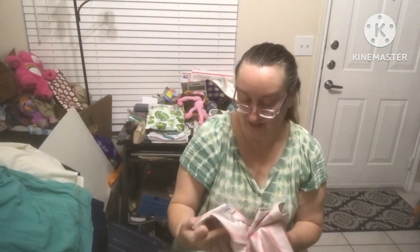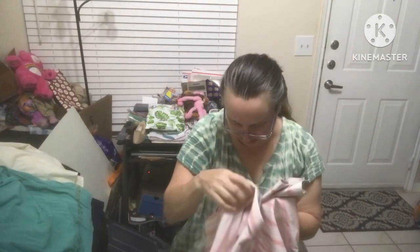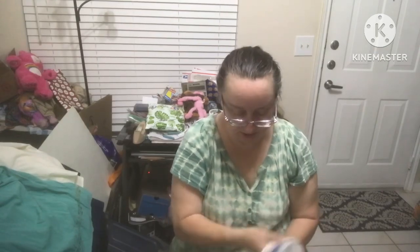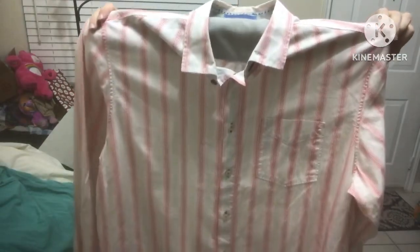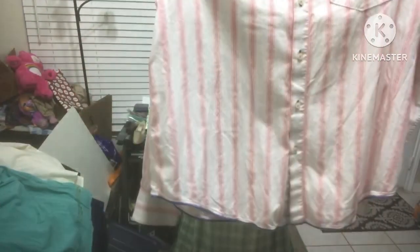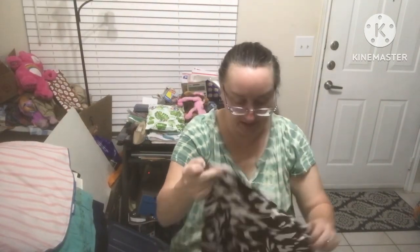Tommy Bahama size extra large — another Tommy Bahama, a men's pink long sleeve striped button-up. It kind of has blue around the bottom making me think it's pajamas, but it is not pajamas, I promise. Ashley Stewart size 14 — one side is sleeveless.